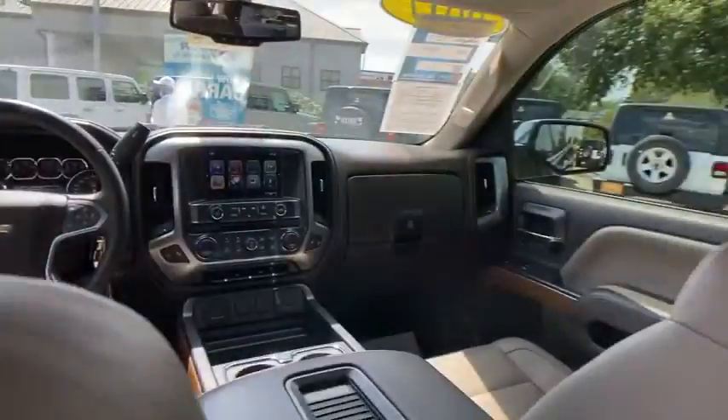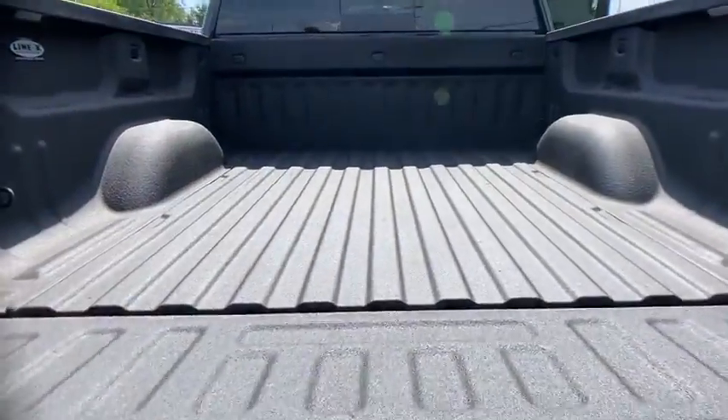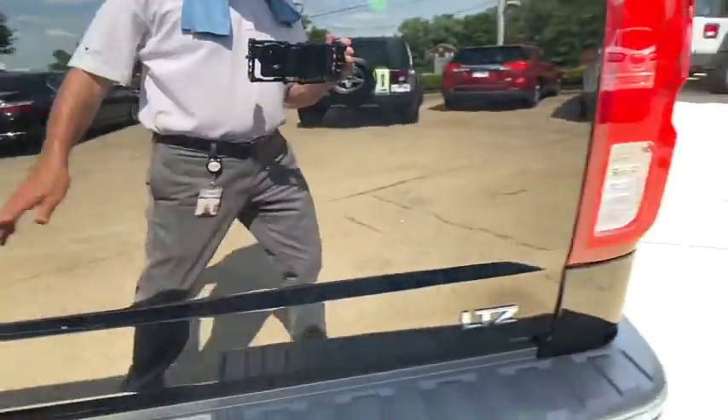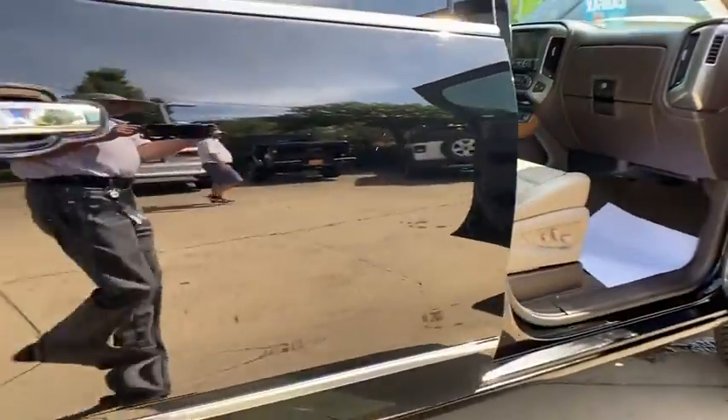Fog lights, security system, electronic stability control, trip computer. If affordable style and reliability are what you're looking for, this vehicle couldn't be more perfect. Drive it today.